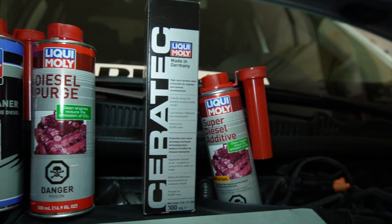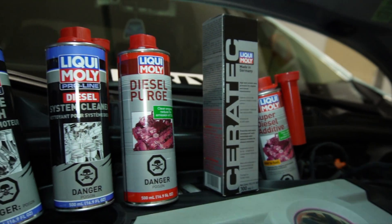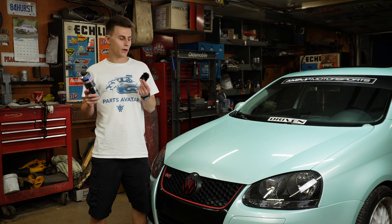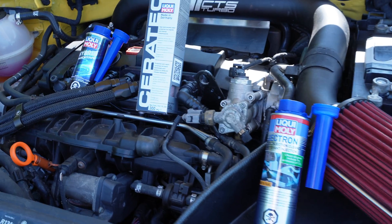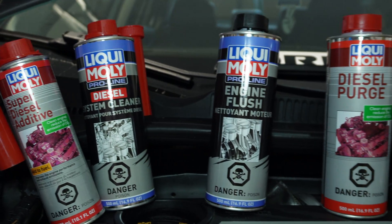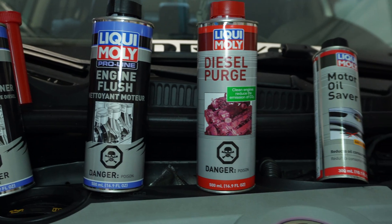In the world of automotive care, performance, and longevity, one name stands out: LiquiMoly, a German brand that is known and renowned for its high-quality oils and additives. Today, we dive into the world of LiquiMoly additives, enhancing your engine's performance and efficiency.